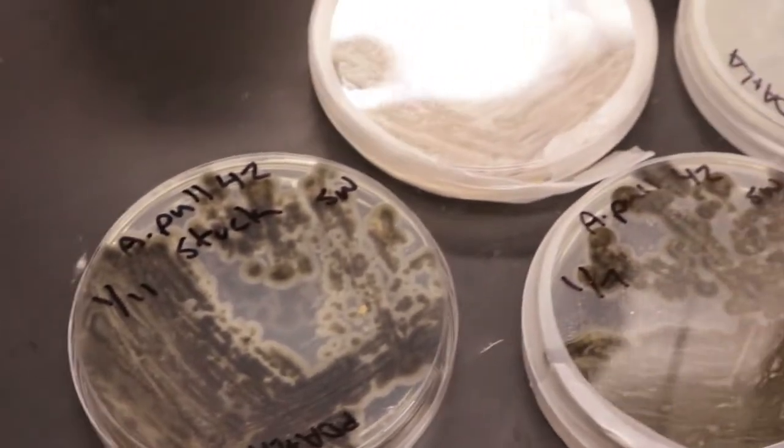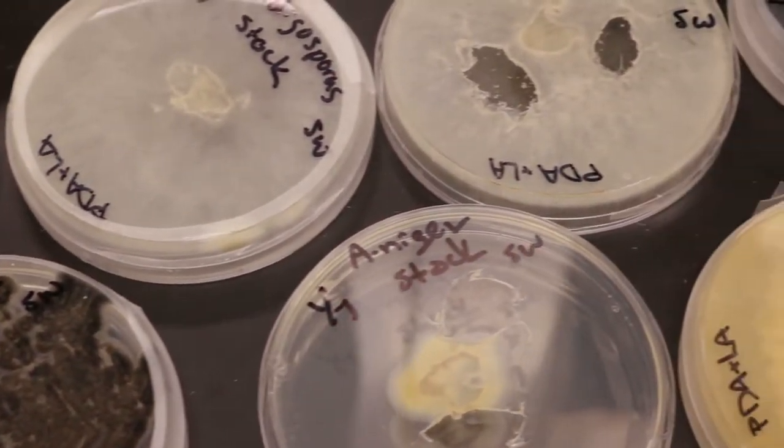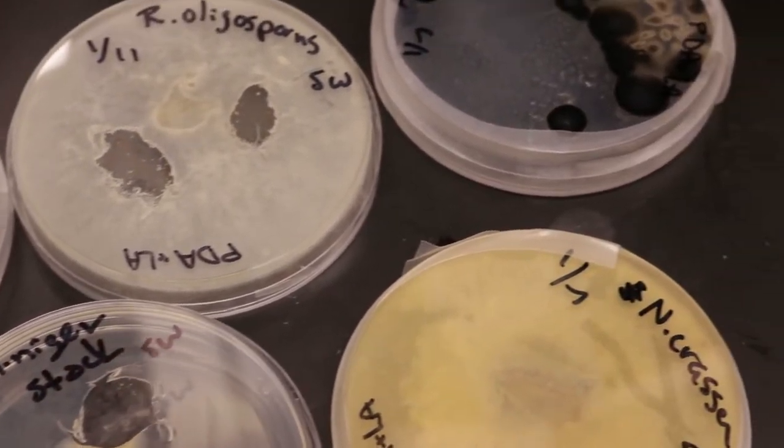We use fungi — most of the edible fungi — to convert agricultural waste. For example, DDGS is a prime example, and oilseed meal products such as soybean meal and canola meal. We use those agricultural products to convert them into more nutritional products for food and feed purposes.